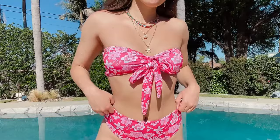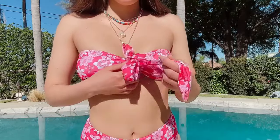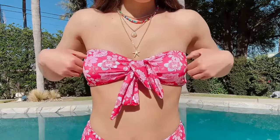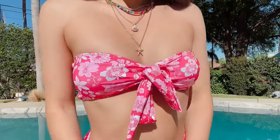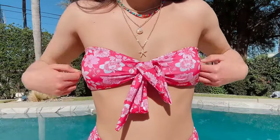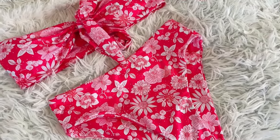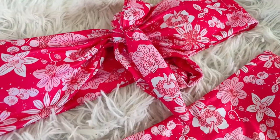Last bikini in this haul — it's another bright colorful one: a pink floral bikini with a strapless top. You can actually use the fabric to make a strap by tying it around your neck, but I'll probably keep it strapless because I love the way the knot is tied in the middle. Having at least one strapless bikini is great for getting rid of tan lines from all the other bikinis that have straps.